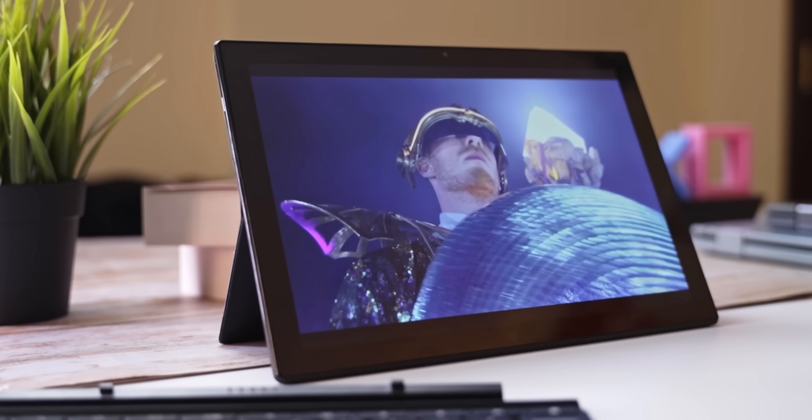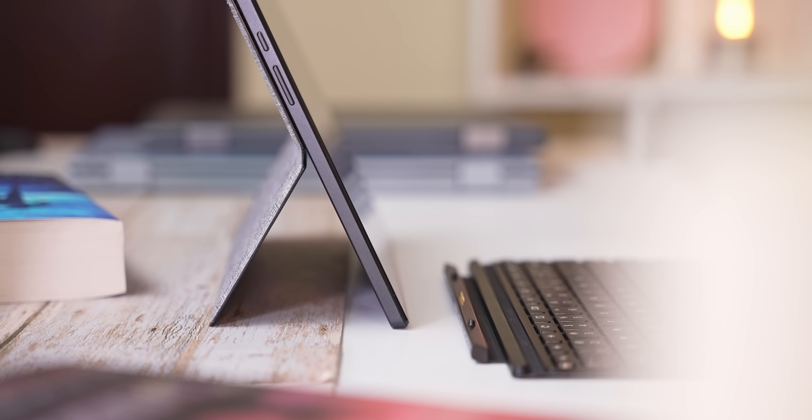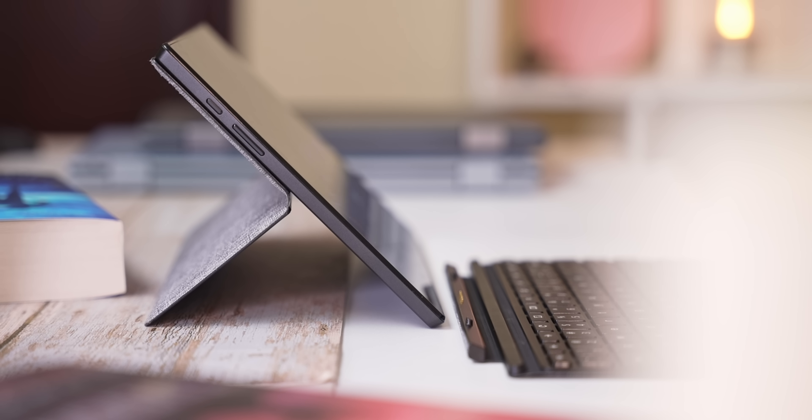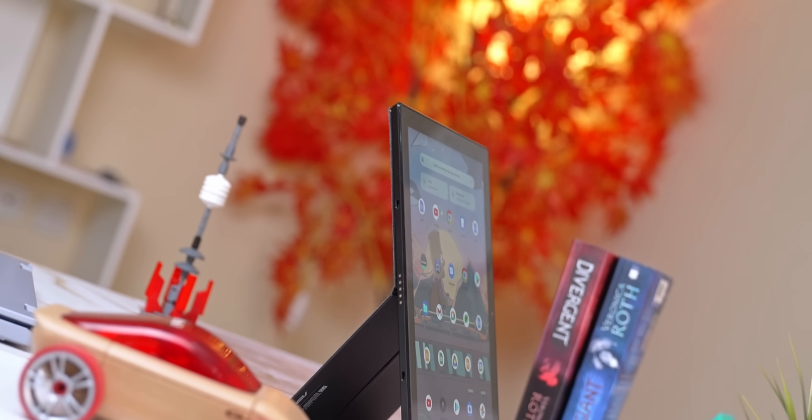If you want to watch a video, you can prop it up. Say you're in bed and want to change the angle just a little bit — you can do that too. The hinge is quite stiff and holds whatever angle you want. And if you want to browse Reddit vertically, this back cover can go that way as well, so you can have it propped up vertically.